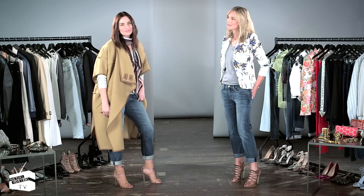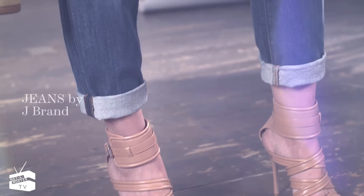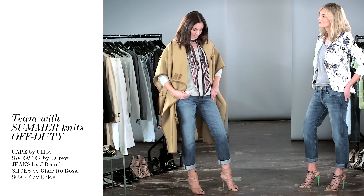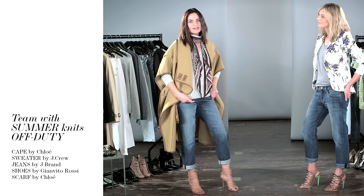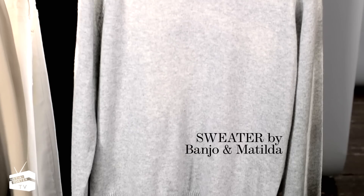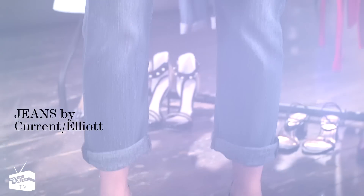A lot of women are apprehensive about boyfriend jeans, but I think the secret to getting them looking great is to go down at least one or two sizes, so they just skim the hips. I've teamed mine with a really relaxed boyfriend sweater in cashmere — there's tons in the market right now. They're really versatile and great for an off-duty look. The boyfriend is actually my favourite jean shape because I like to offset the slouchier shape with something that's more fitted.